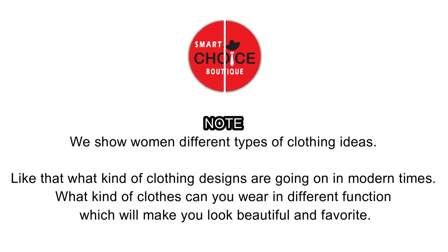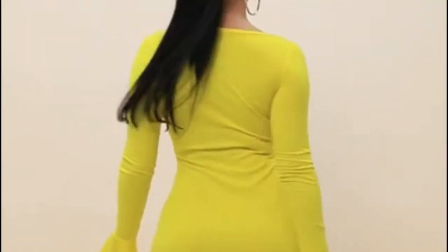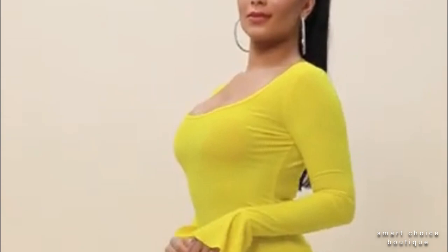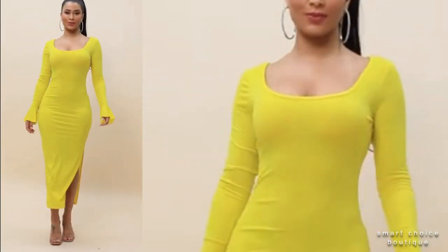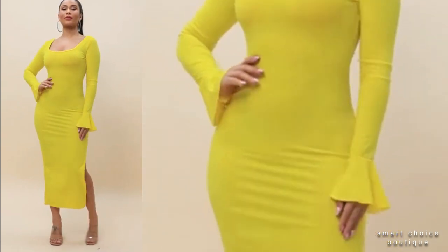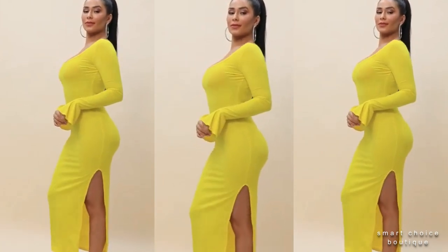Welcome to Smart Choice Boutique. Number one: thick low-cut bell sleeve high slit elegant dress — the perfect gift for a bright occasion, to ensure you are all looking flurry and fabulous on your days out, available in a range of colors.